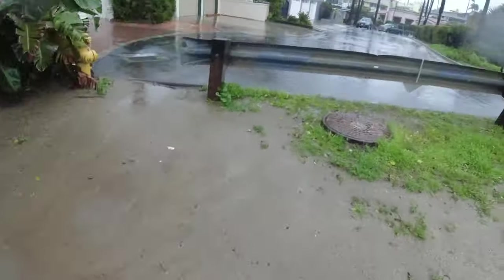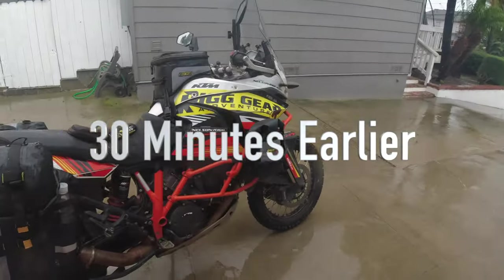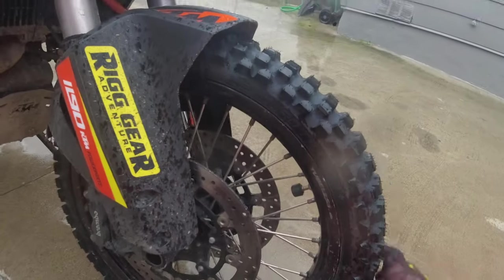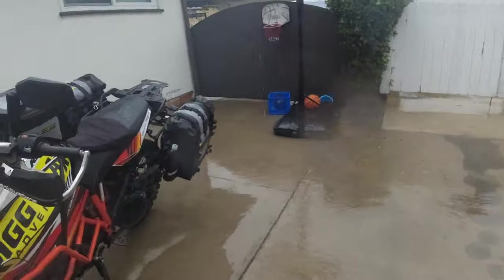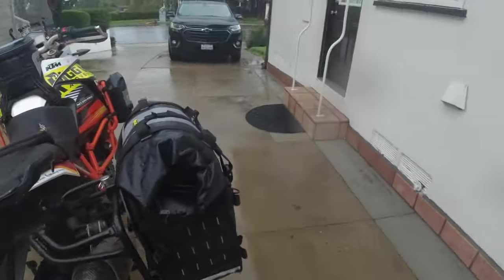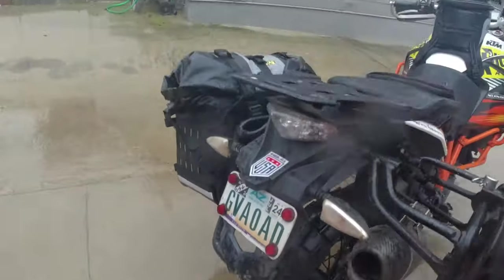I'm glad that we had good traction with the tires, because my shoes are not having that good traction, that's for sure. When it comes to noise, I can't hear anything because of this rain pounding on the top of my arm. Alright, here it is guys — Mitas Enduro Trail XT Plus tires installed on the 1190.